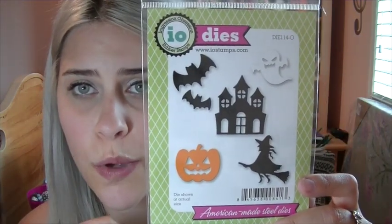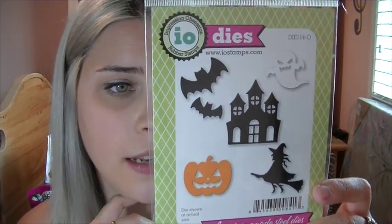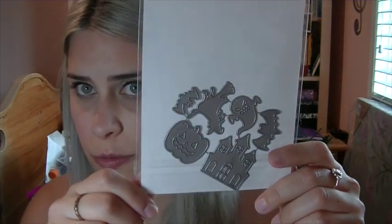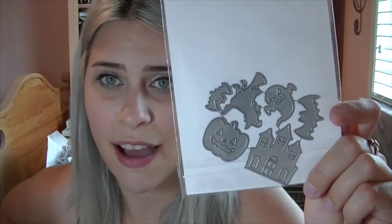From Impression Obsession, I got the Halloween set — there's no name for it, but it's like a Halloween set with a witch, house, bats, a pumpkin, and a ghost. These are kind of small too, but they're doable — not too small. This would fit really well on a card. I really love the pumpkin and the house. It's so cute. I wish it was just a little bit bigger, but no worries.